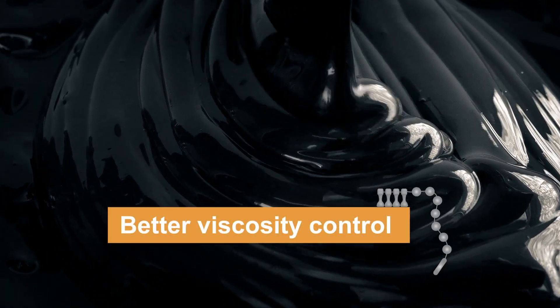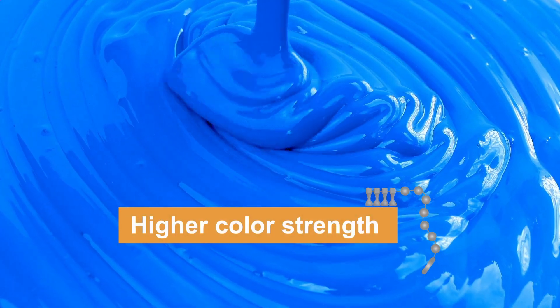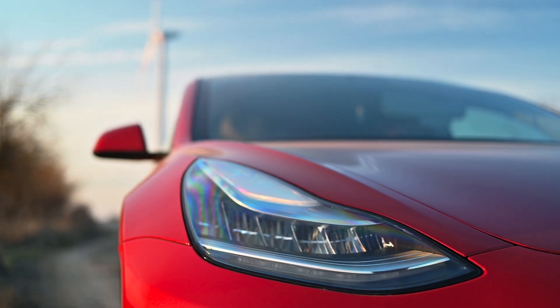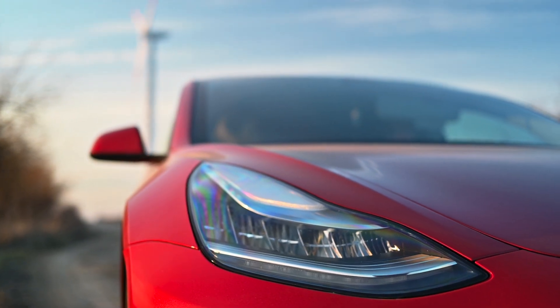Demand for ultra-brilliant colours with improved compatibility across formulations meant dispersing agent technologies constantly needed to improve for the ever-changing demands of the market.